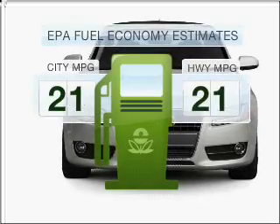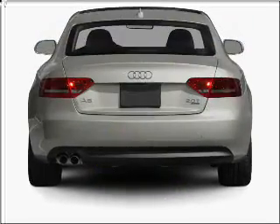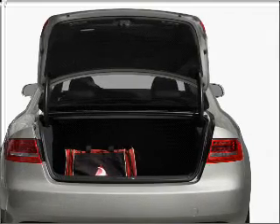Better gas mileage means better long-term driving, and this ride delivers with a great low fuel consumption rate. With an efficient four-cylinder engine that gives you more control with its manual transmission.